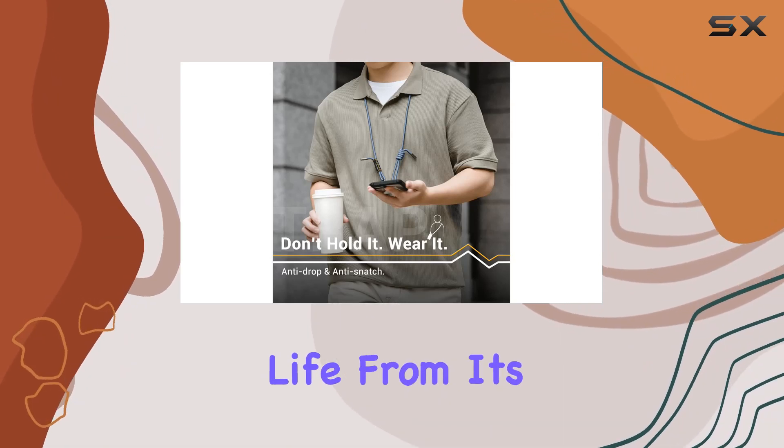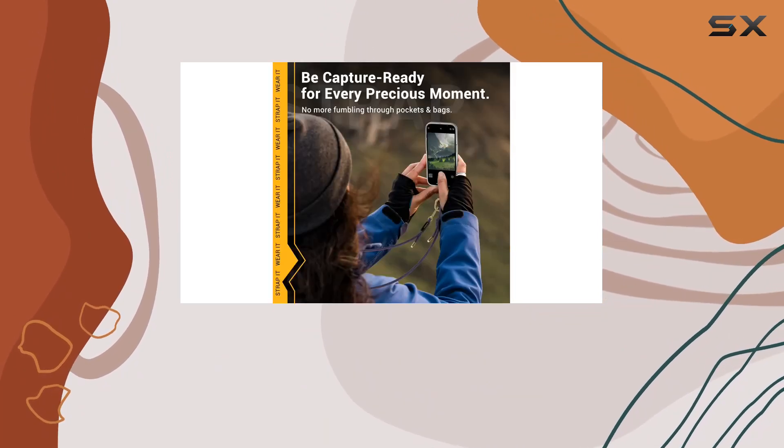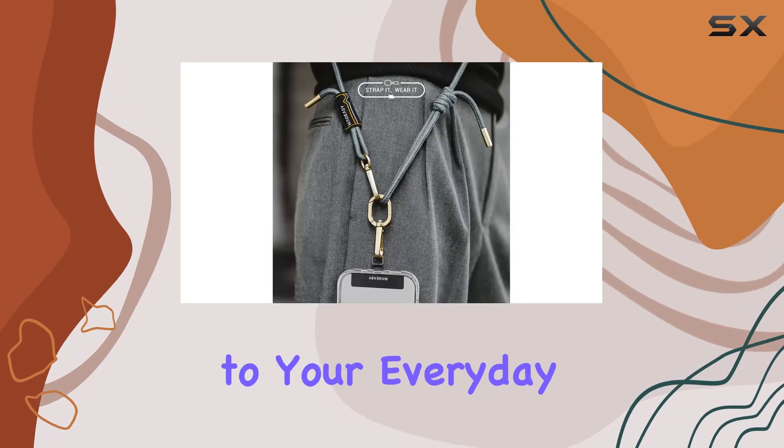In conclusion, the Majizi crossbody cell phone lanyard is a must-have accessory for anyone looking to simplify their daily life. From its premium build to its practical features, it's the ultimate solution for hands-free phone carrying. Get yours now and experience the freedom this lanyard brings to your everyday adventures.